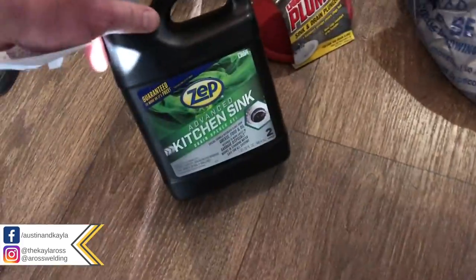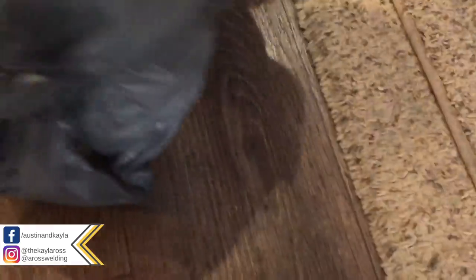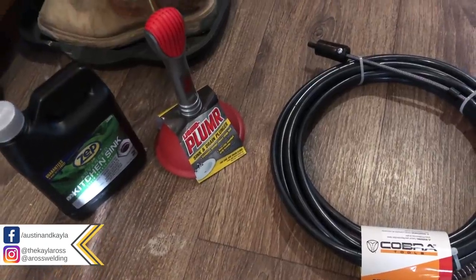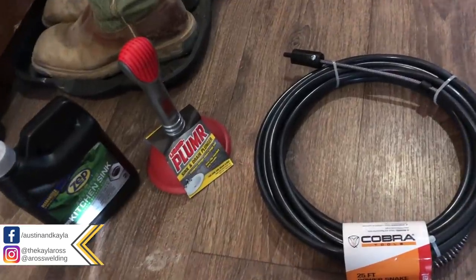Got us a plunger, some kitchen sink cleaner — supposed to be safe for all septic systems — and then a snake that hooks up to a drill. We'll see what happens. First we'll try the plunger, and then probably the snake, I guess. Gotta love this camper life, gotta love it.